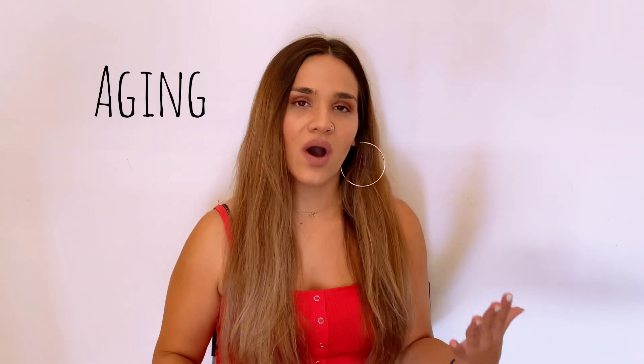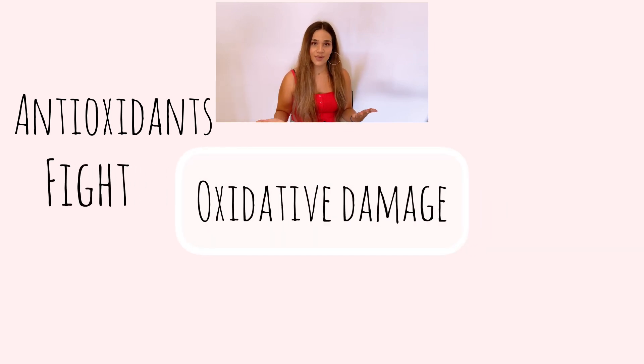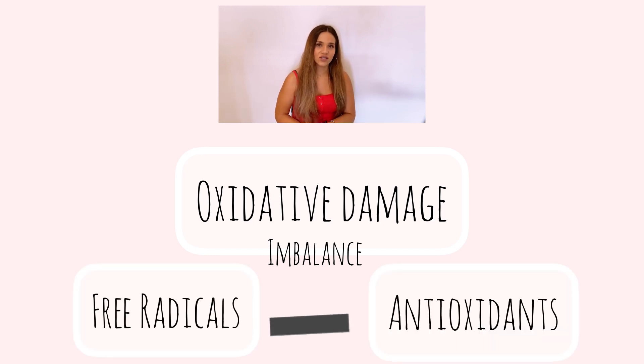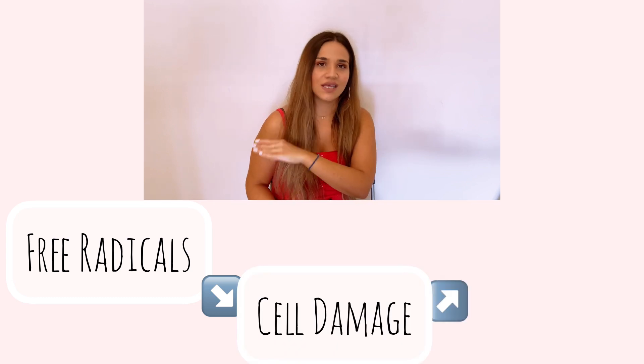In order to understand how antioxidants work, let's get into some details about how the human body ages. The human body is in a constant battle to protect you from aging, and that's where antioxidants come to play their part. Antioxidants fight oxidative stress or oxidative damage, which is an imbalance between free radical production and antioxidant defenses. This imbalance leads to aging because free radicals cause cell damage, which eventually leads to aging.